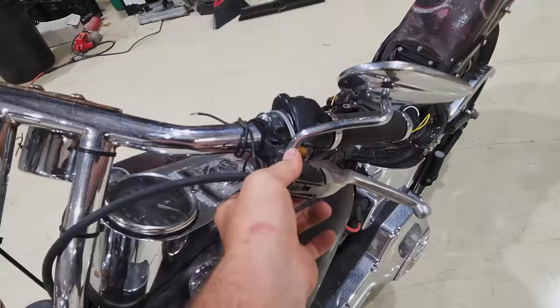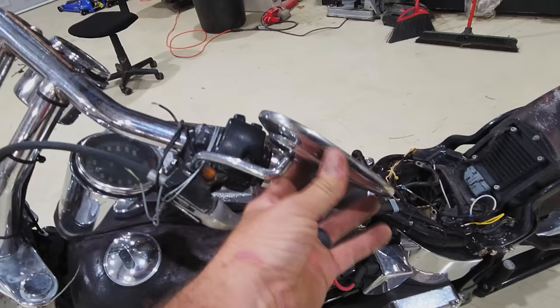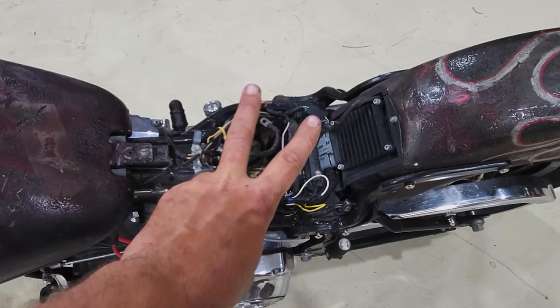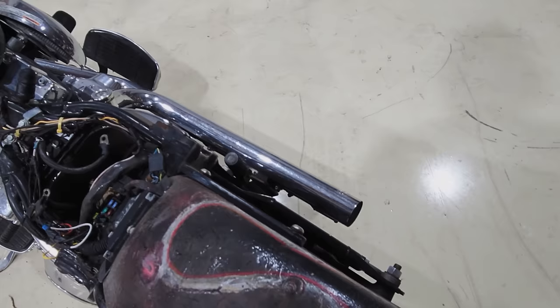Mirrors are all scraped up — I think these were the original mirrors. It did have a nice, beautiful, wide seat. There's a little jumper seat that goes on here now. I'll try to find that — I got it somewhere in storage. It used to be a two-up bike.